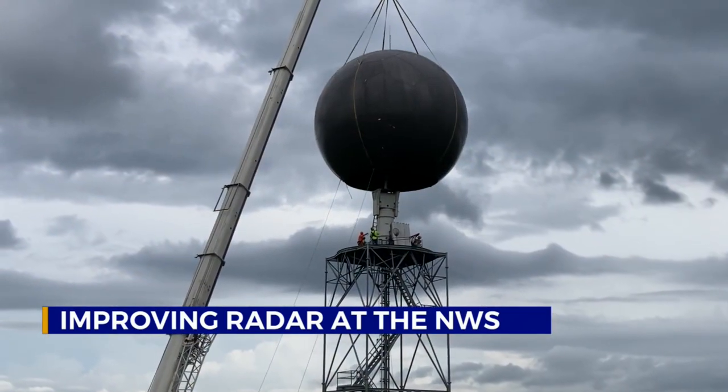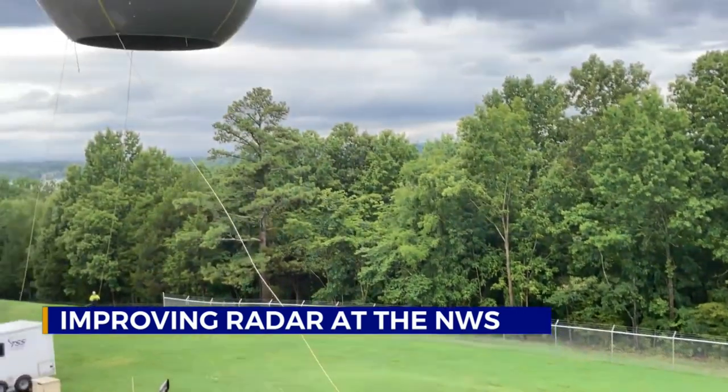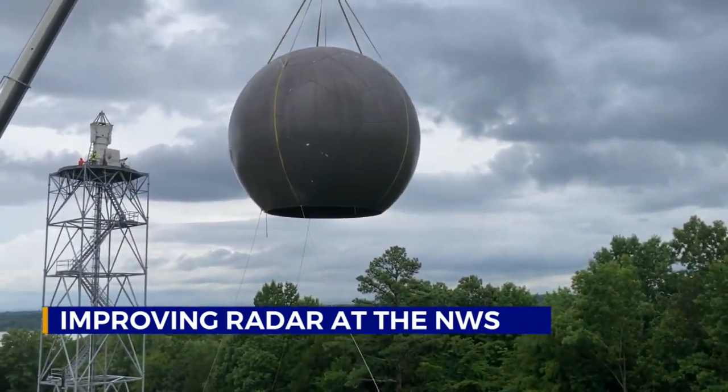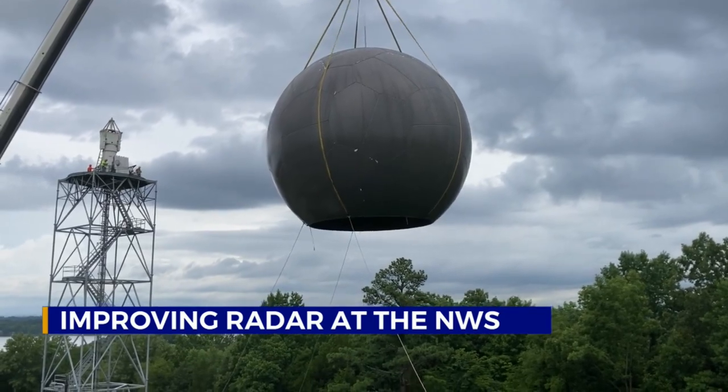The maintenance started today with the removal of the radome — that's the big fiberglass sphere that protects the radar from the elements. It was quite an operation to have a crane lift it off the tower and lower it to the ground. They took the dome off so they could easily get to all the interior components they're going to replace and rebuild — the pedestal, which holds the dish. They'll clean all the bolts, clean everything that needs to be done, and then put it all back together, giving us the radar for the next 25 to 30 years again.